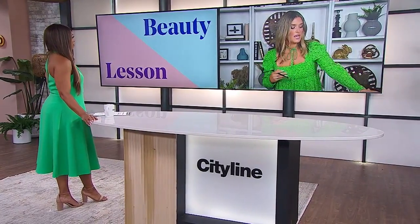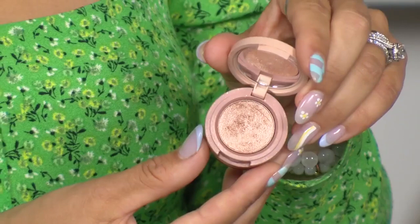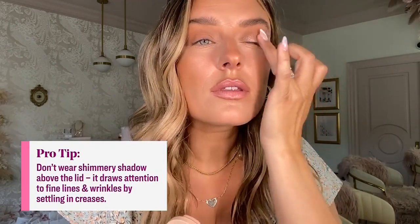No shimmer in the crease at all. The next step to really open the eyes up and give you a lot of life in the morning if you're feeling a little bit tired is to enlist a champagne tone or dusty rose toned eyeshadow. Pop a little bit on the lid of your eye, and it just creates a little zhuzh in the eye area.